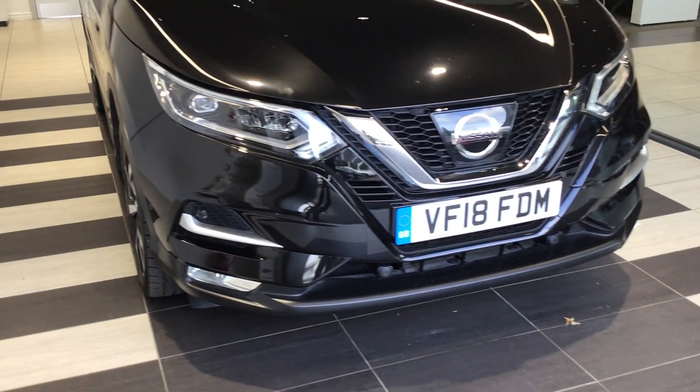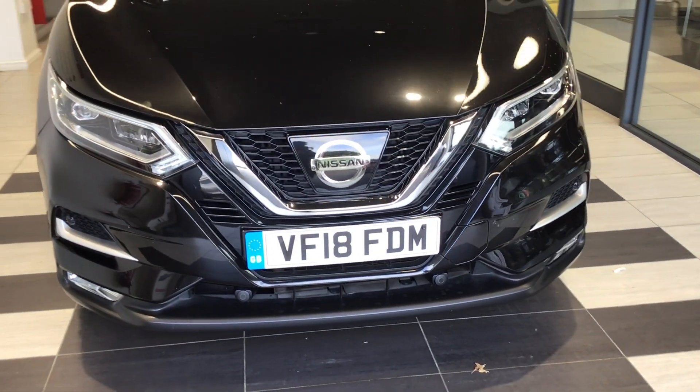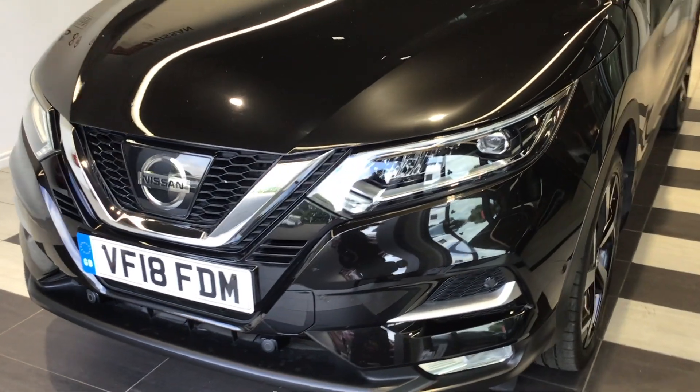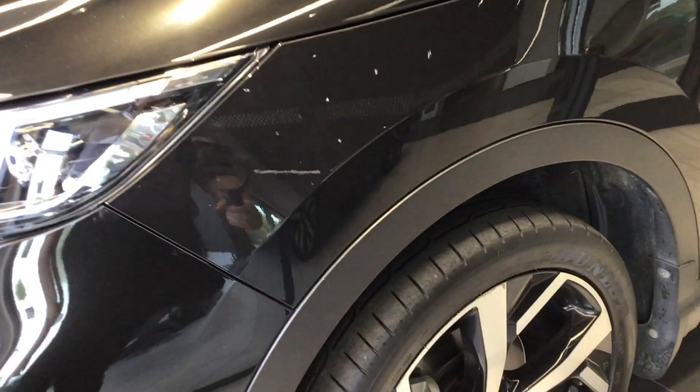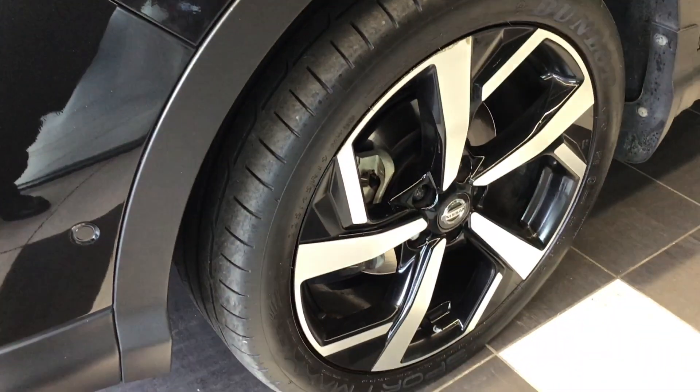If you'd like any more information about this particular car or any other vehicle we have here at Swift's, please ask for myself, Richard, on Peterborough 01733 267606, where I'll be more than happy to assist you.